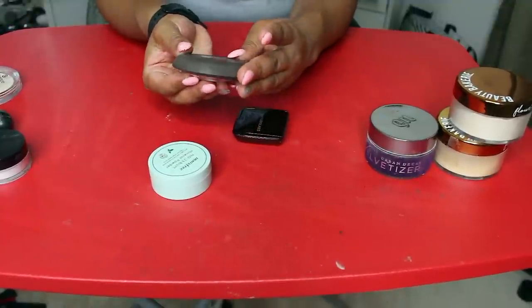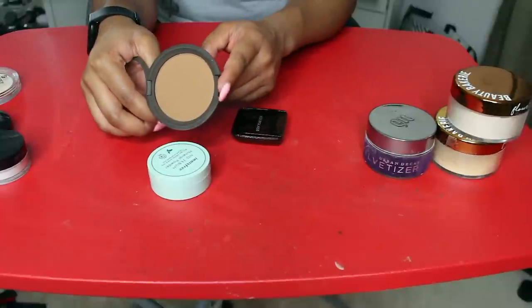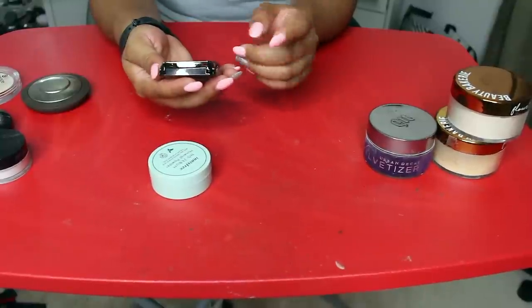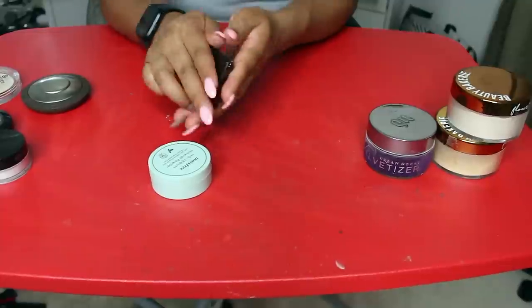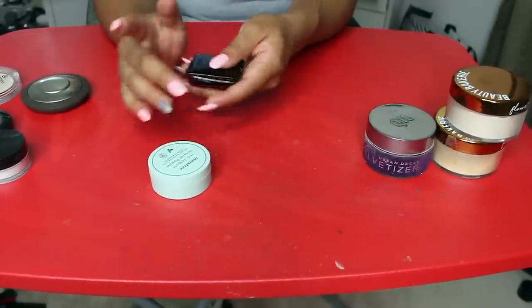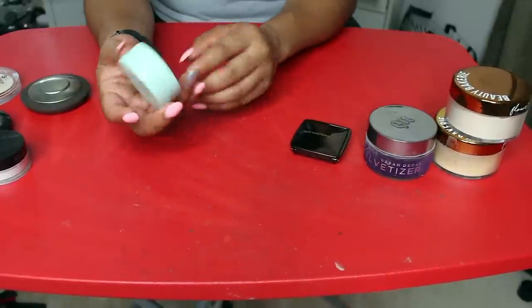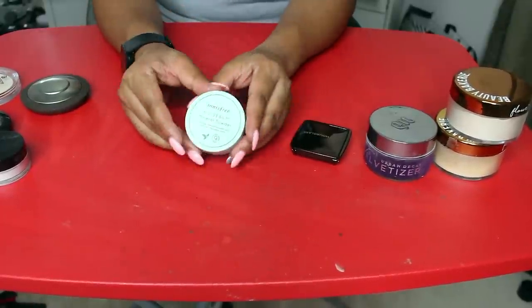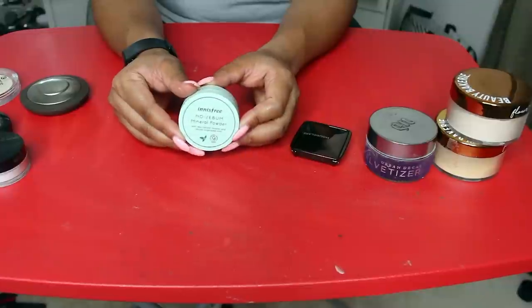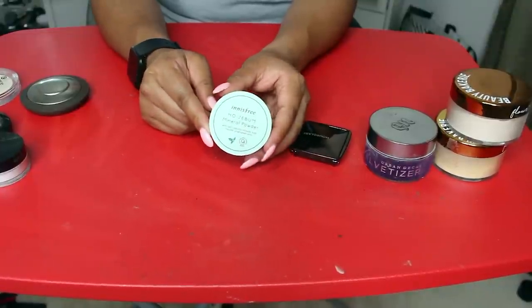This Becca Perfect Skin Mineral Powder Foundation — I never use this, so I'm going to let this go. Hourglass Ambient Lighting Powder in Radiance Light — I really like this, so I want to keep it. And then this Innisfree No Sebum Mineral Powder — I've never used it. It's like a Korean brand, I got it from Amazon and I've never used it. So I'm going to keep it just for a little while longer and test it out.